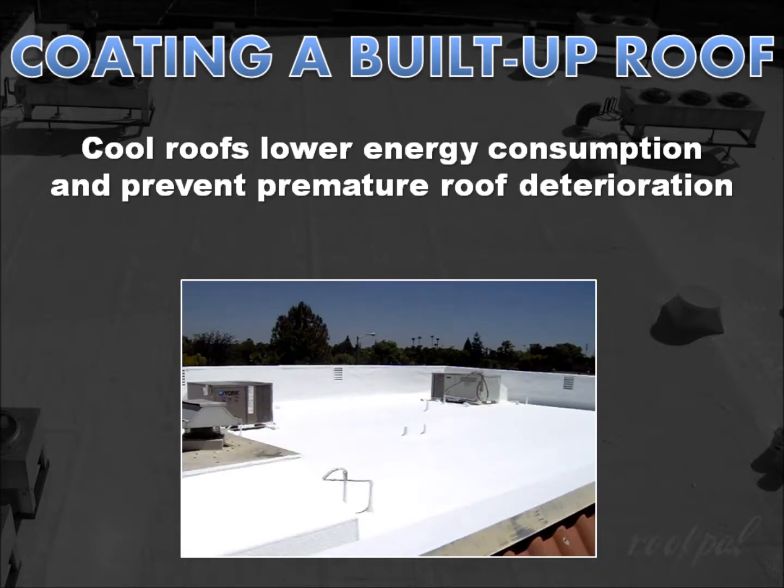Another benefit is return on investment. Reflective coatings are cool roofing systems which lower energy consumption. They also prevent premature roof deterioration by serving as a sacrificial layer to the elements and reduce thermal shock roof damage to the entire structure by moderating the excessive thermal expansion and contraction.